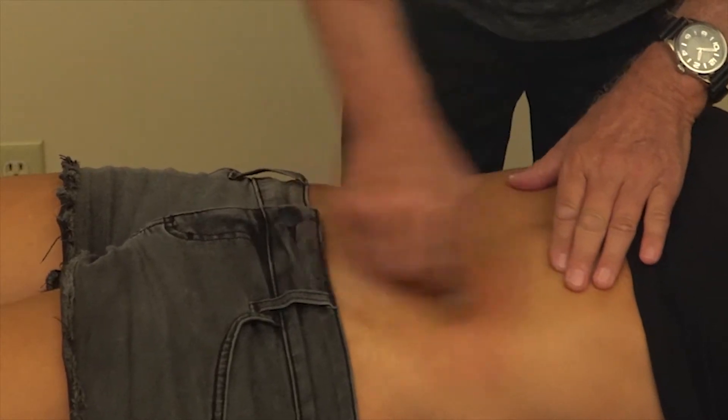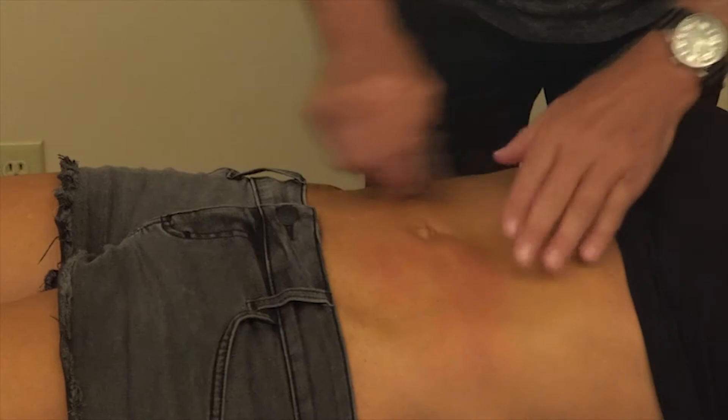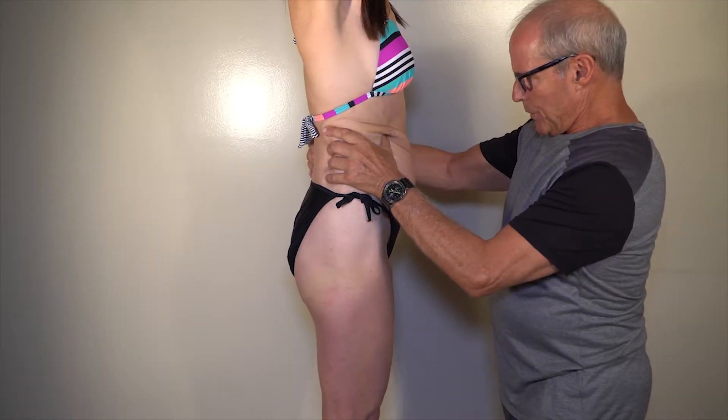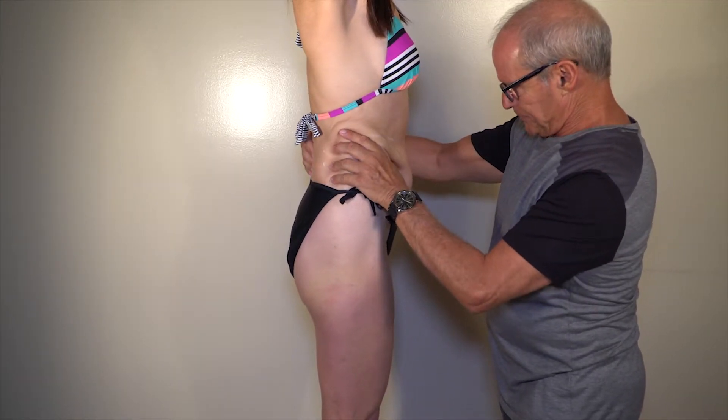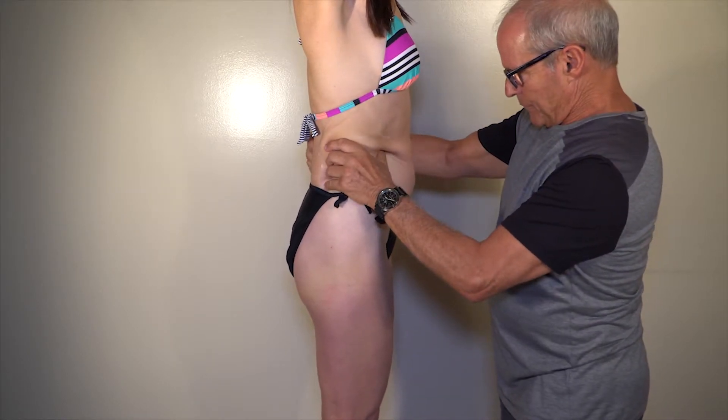The Randy Coleman non-surgical body sculpting is a unique hands-on technique that combines deep tissue massage therapy and muscle manipulation. It is designed to contour, tone, and reshape the body to near perfection.